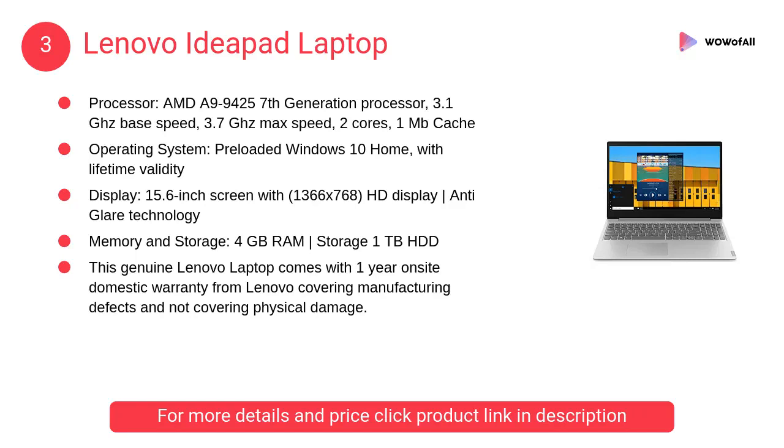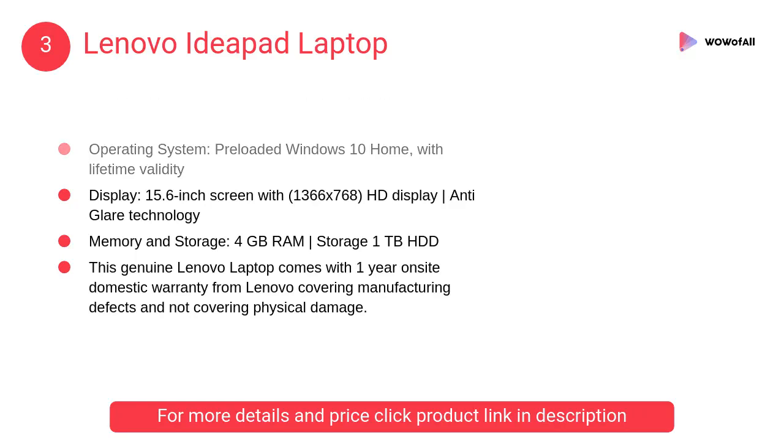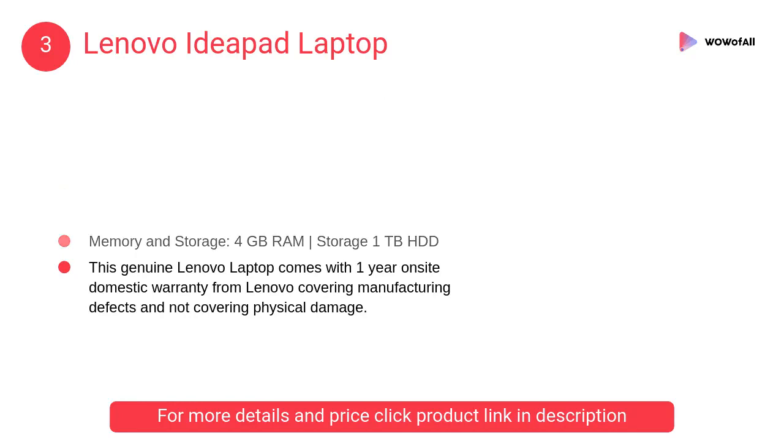At number 3: the Lenovo IdeaPad laptop. This durable laptop delivers great audio and comes with a range of fast, secure storage options. It is engineered for long-lasting performance.